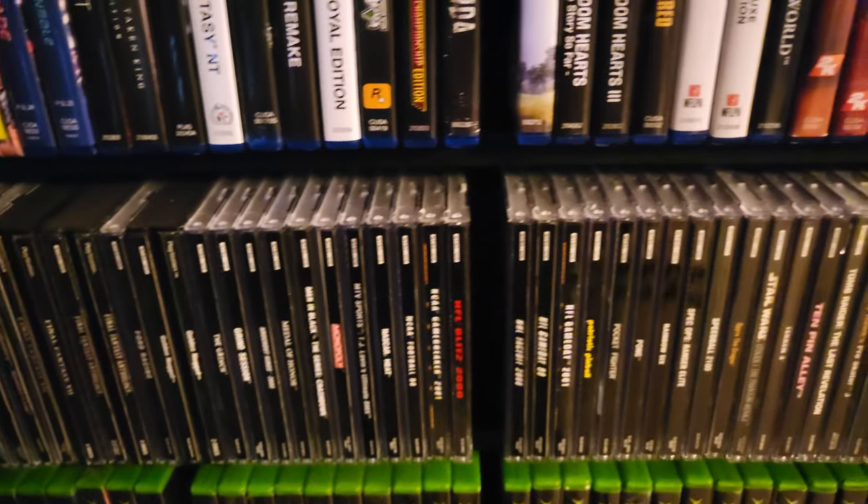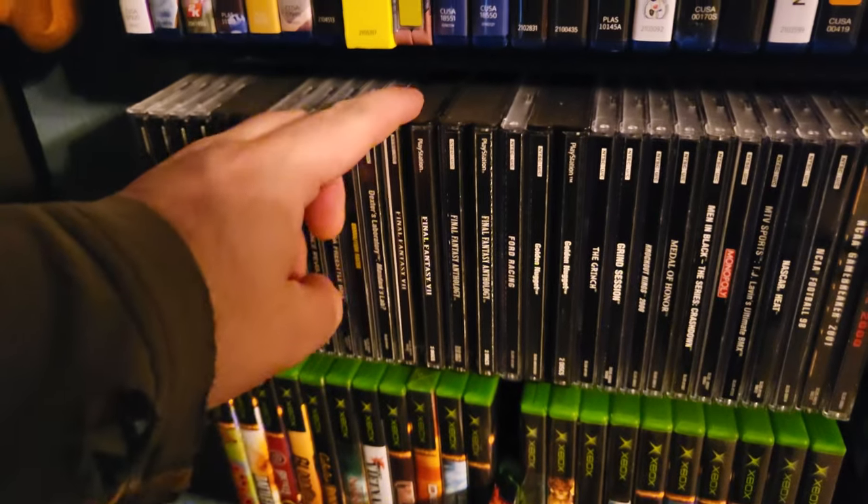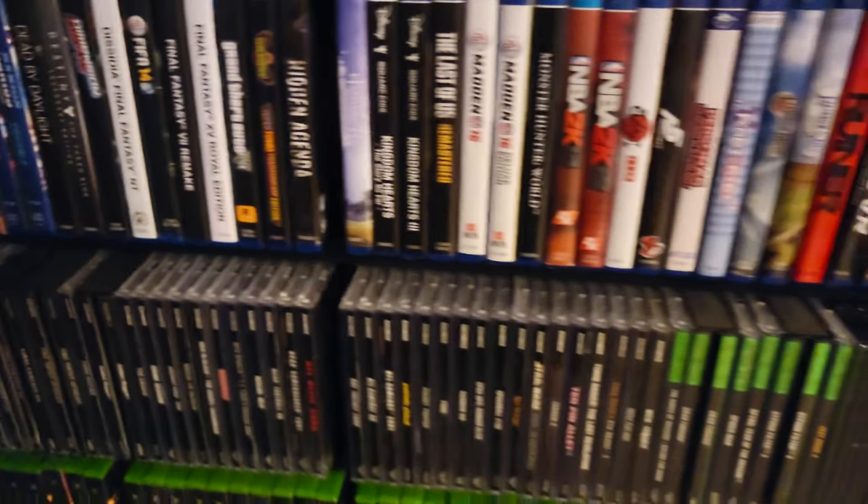Next up are all of my PS1 games. I love the PS1 — I just love it. I love the aesthetic, I love the games on it. I've got Final Fantasy 7 on it — the very first non-Nintendo game I ever beat, actually.